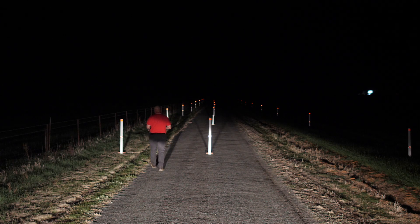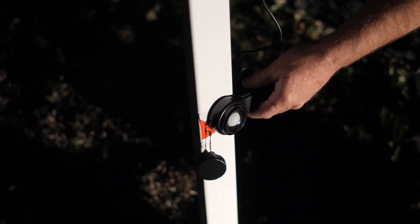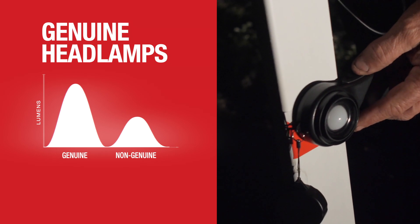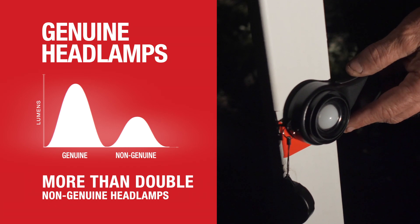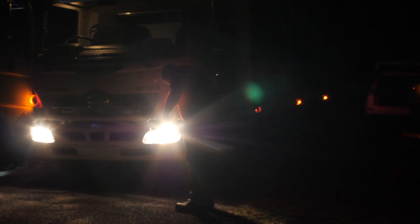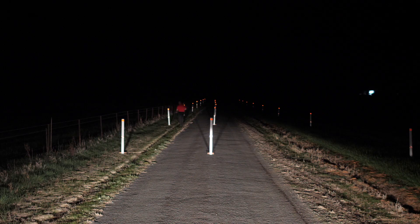A lumens, or light output reading, was also recorded at each of the light output reference markers. The lumens measurement of the genuine headlamp unit at the 40 metre centre light output reference marker was more than double that of the non-genuine headlamps. This independent comparison test indicates that Heno genuine headlamps outperform non-genuine substitutes in key areas relevant to driver and road safety.